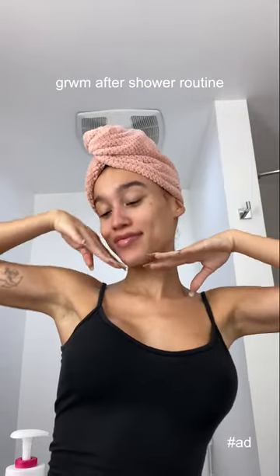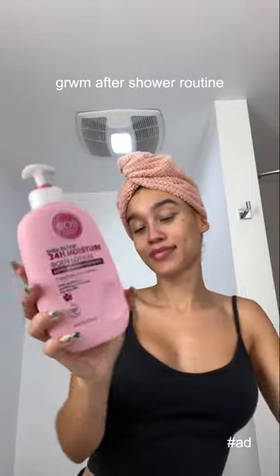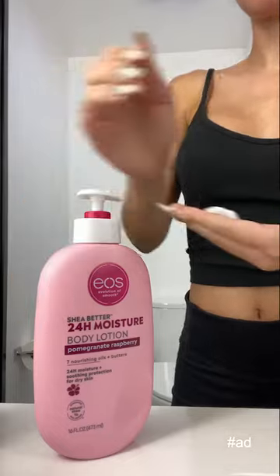Welcome to my after shower routine. First, we moisturize — always after the shower. This is the EOS 24-hour moisture body lotion, you guys have probably seen this all over TikTok. It has shea oil and shea butter, lasts 24 hours, it's lightweight and fast absorbing. I love it. My number one compliment I get in life is how soft my skin is, and it's because I moisturize immediately after the shower.